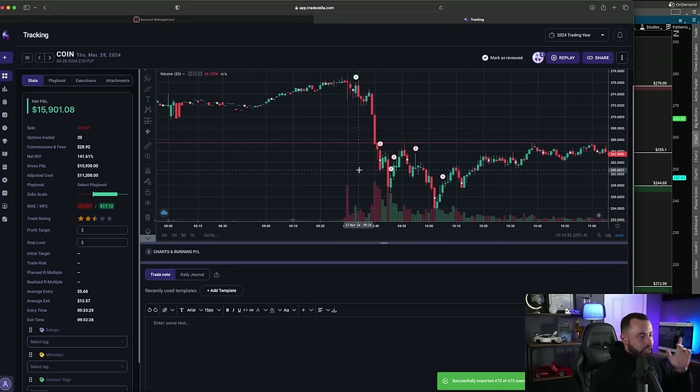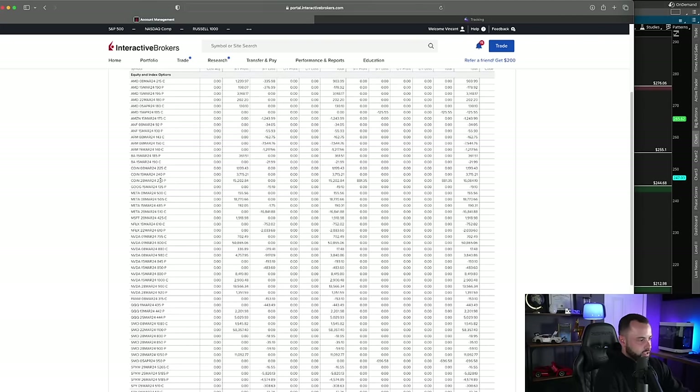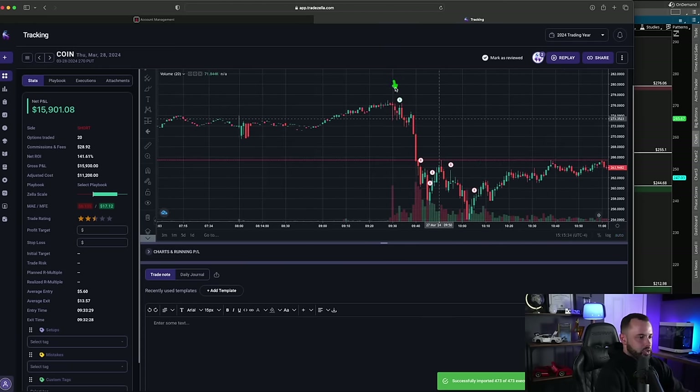The first trade we're going to review is Coinbase — this was a $15,900 trade, a 141% ROI. I'm going to back it up straight from my broker statement. Here are all the trades I've taken this month, and here's the Coinbase March 28th 270 put. You can see I had a $16,084 win — after commissions and fees TradeZella says $15,900, but on the broker statement it's $16,084.